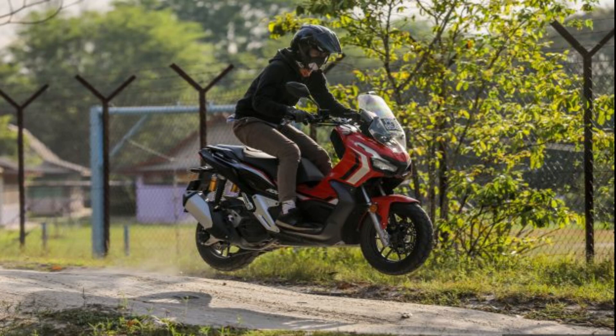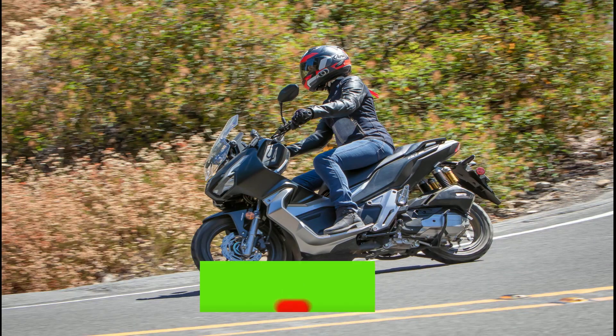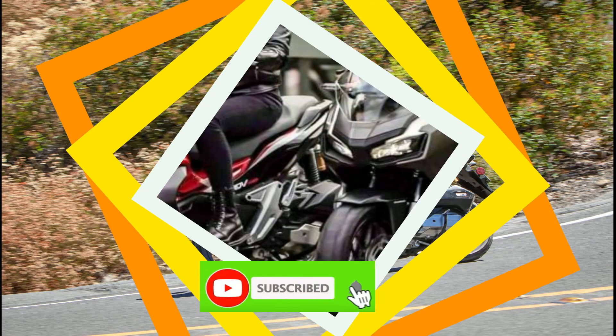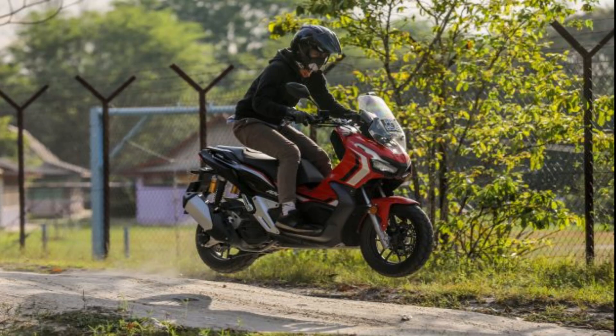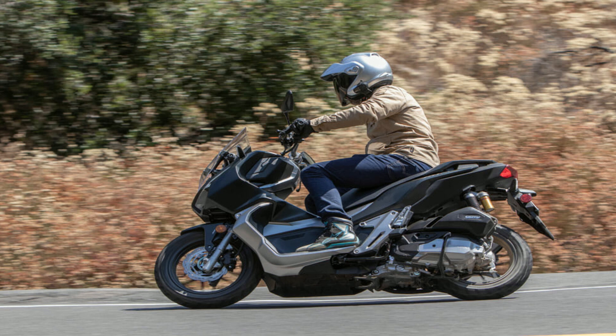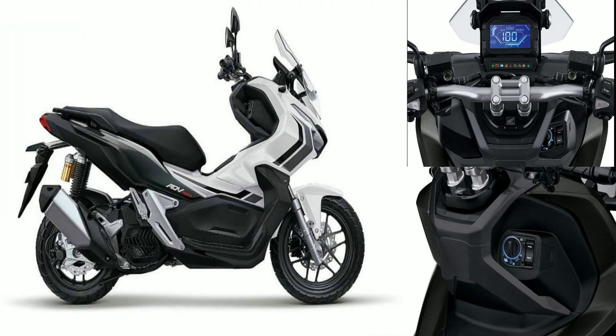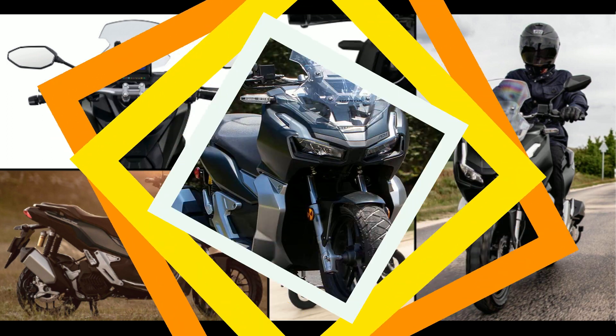The new ADV 150 takes on an urban adventure. With the Honda ADV 150, for a price you'll want to explore several destinations in the Philippines. The new ADV 150's unique design and exemplary features embody the preference of a unique individual who loves urban adventure. Its one-of-a-kind feature is the adjustable windscreen, combined with a futuristic and manly design armed with the latest smart technology features.